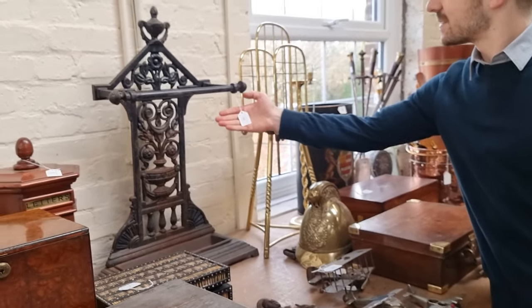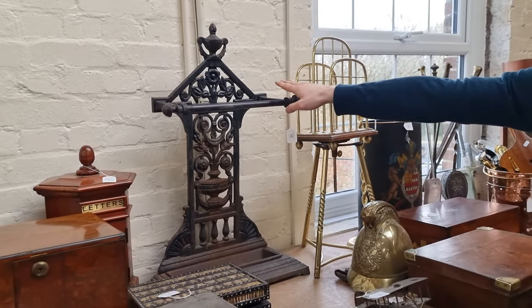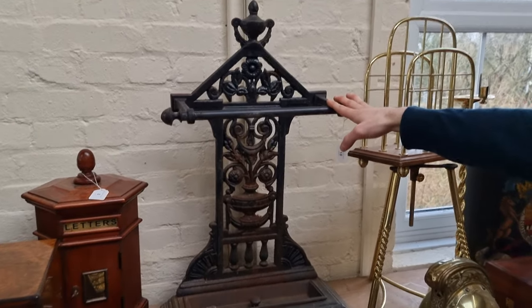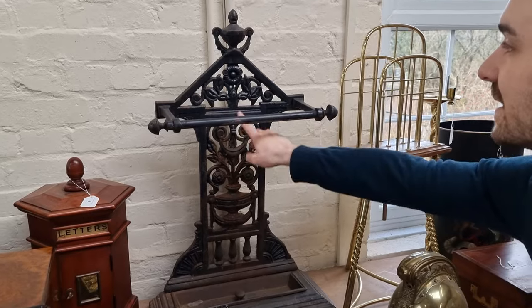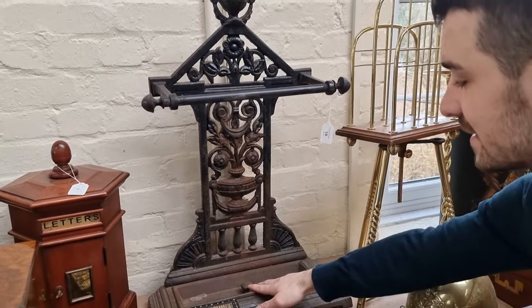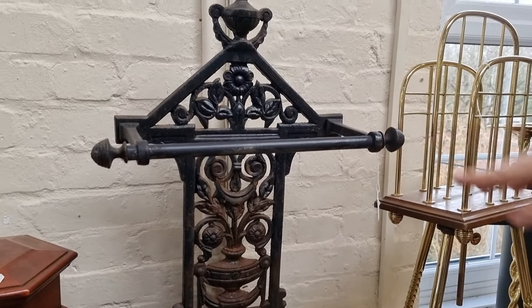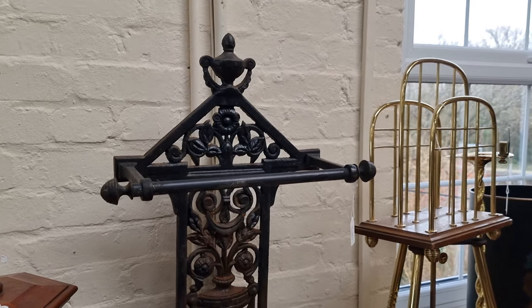This is very nice — lot 18. A nice cast iron stick stand in the manner of Christopher Dresser, with all of the floral casting on the back. It's with its original drip tray at the bottom. Nice heavy cast iron stick stand — really like that one. That should be £100 to £150.